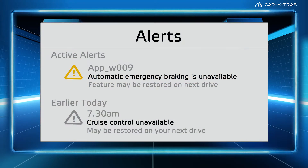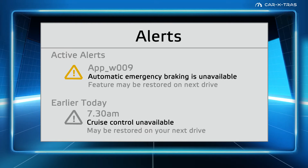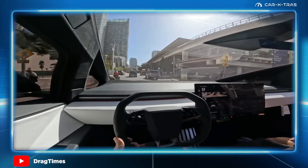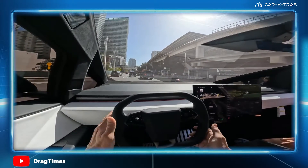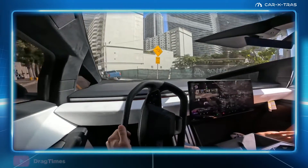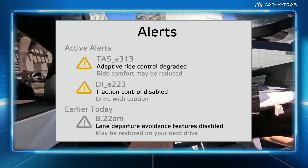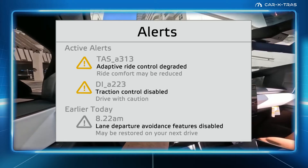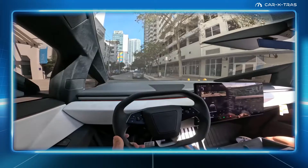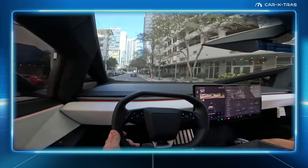Ghost alerts, such as automatic emergency braking being unavailable, have also been appearing on the touchscreens of owners' Cybertrucks intermittently. In many cases, on a subsequent drive, the alert will clear and it won't require you to schedule service. That may also apply to a whole host of other alerts, such as adaptive ride control degraded, traction control, or stability control disabled. In most cases, a walk-away reset will clear the alerts, although any repeat occurrence within a short time requires you to schedule service for an investigation.